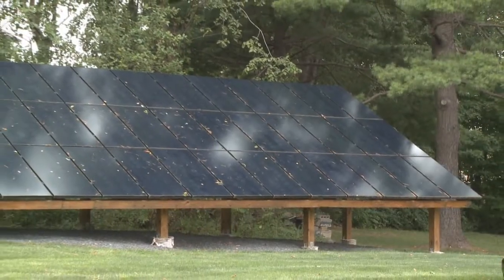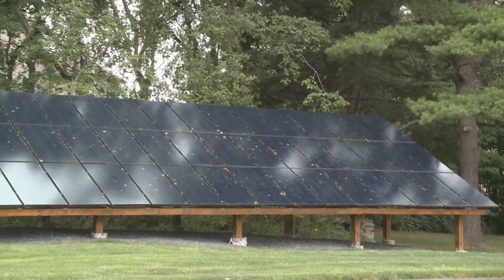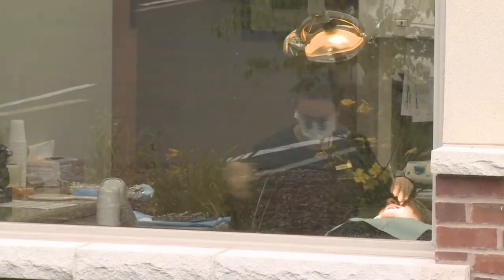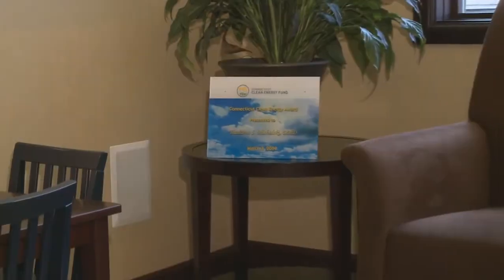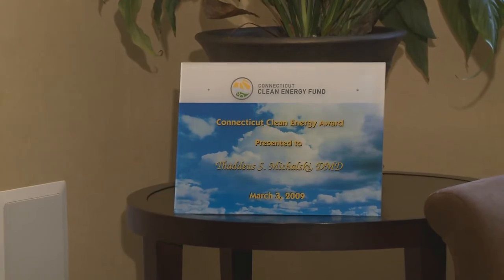As you approach the office, you'll notice the 48 solar panels that supplement about 50% of our electricity. Being energy conscious, Dr. Michalski also chose to utilize geothermal technology for our interior climate control, keeping his staff and patients comfortable year-round with a low environmental impact. In 2009, Dr. Michalski received the Connecticut Clean Energy Award for his efforts to keep his office green.